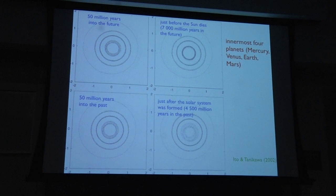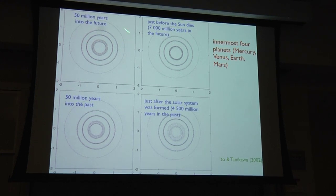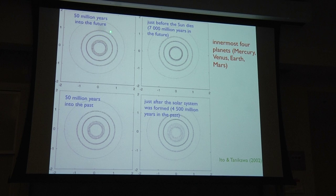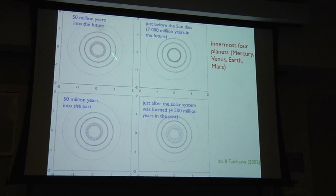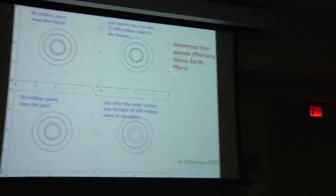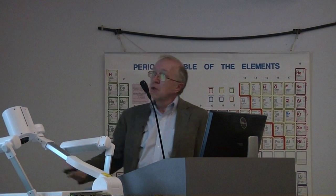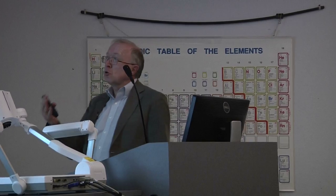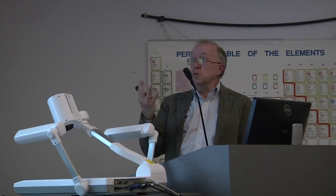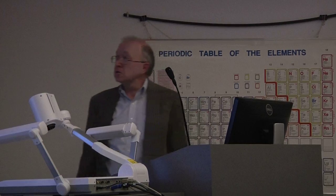People have now gone ahead and done these calculations. This example shows only the innermost four planets in a stroboscopic picture — a snapshot every hundred years — 50 million years into the future. Here's Mercury, Venus, Earth, Mars. You can see the orbits are still pretty close to circles. A similar view seven billion years into the future looks almost exactly the same. Fifty million years in the past, and four and a half billion years into the past, it also looks almost exactly the same.